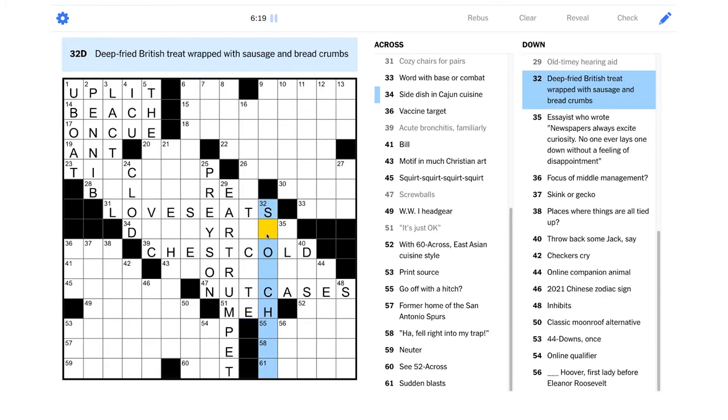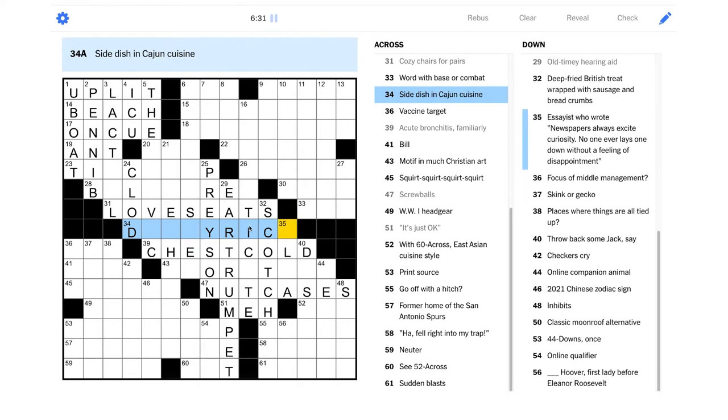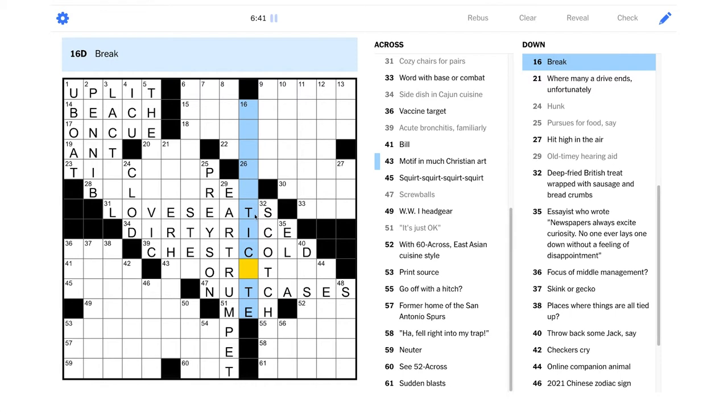"Deep-fried British treat wrapped with sausage and bread crumbs" — well, it looks like it's going to start with "scotch" maybe. Okay, so maybe "side dish in Cajun cuisine" is dirty rice — yeah, that would make sense. I have had dirty rice before. Still not sure about that one.